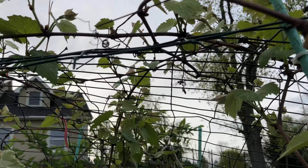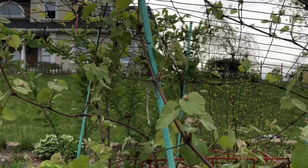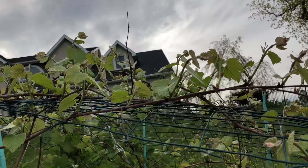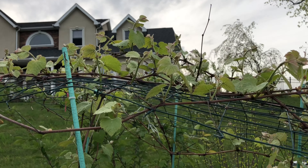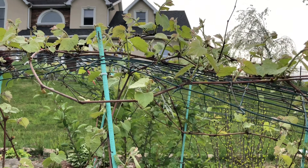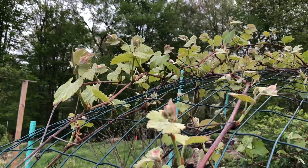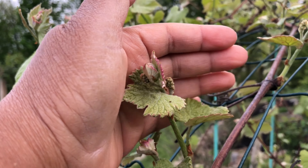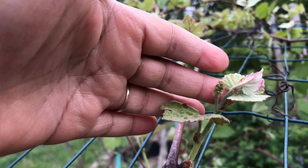I remember the day I bought it and I wanted to plant it. My husband was asking do you really hope that you will eat the grape? I said I don't know, let me try. From this direction maybe I can show you a better view - see, I believe they are grapes.